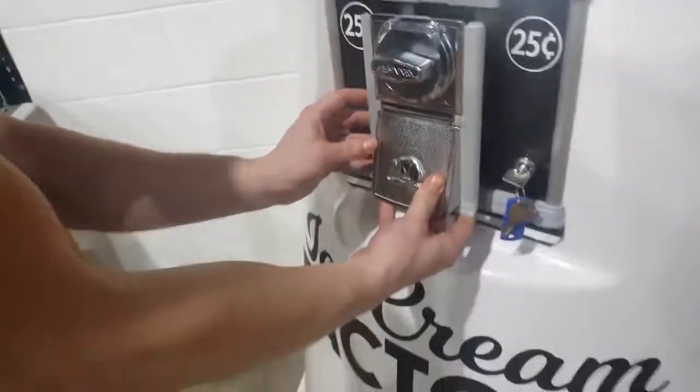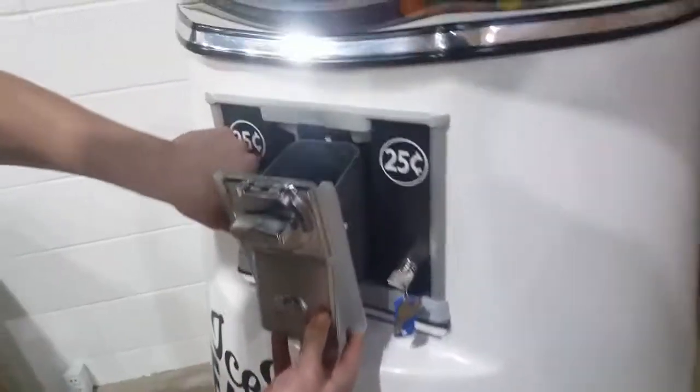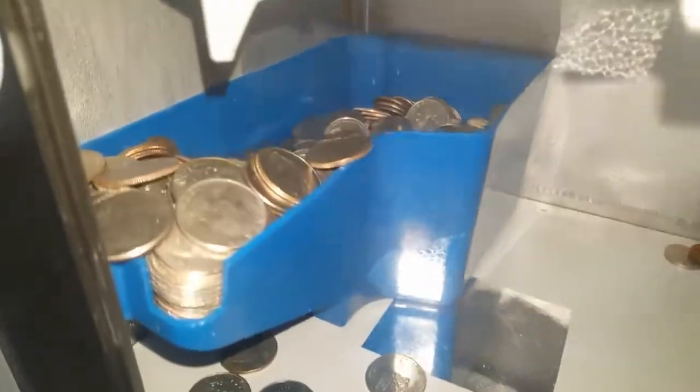Go ahead and take that off and look at all that — I think I found the issue. It was so full it was jamming the coin mech. Absolutely incredible, look at all that!